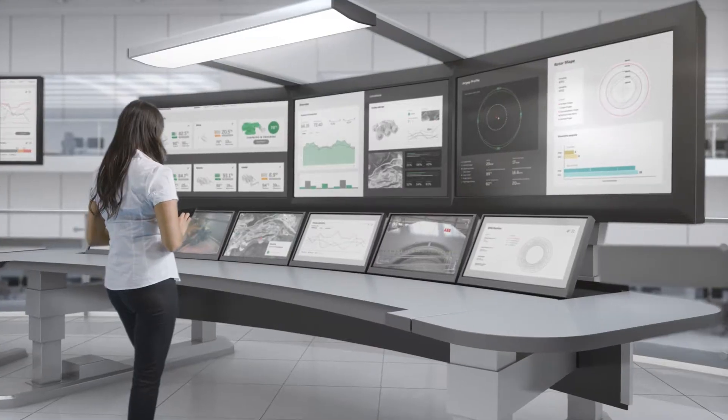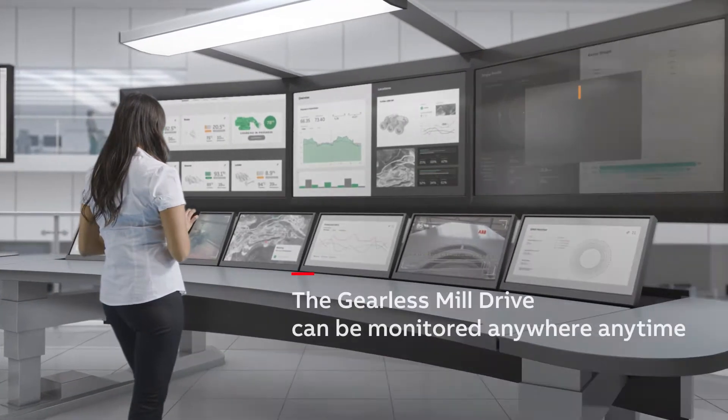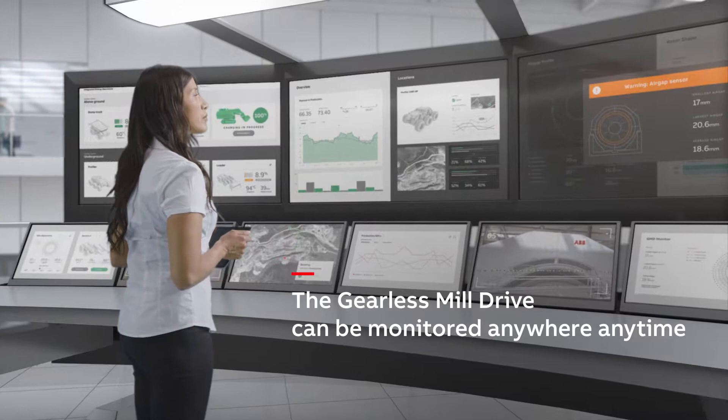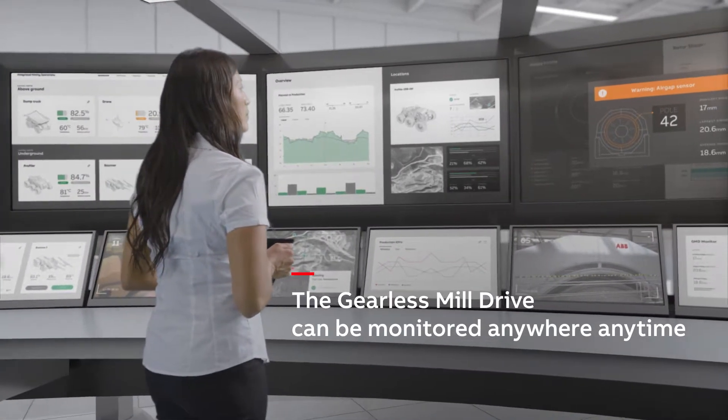The gearless mill drive can be monitored anywhere, anytime. This means greater drive efficiency and availability, with reliability pushed to nearly 100%.